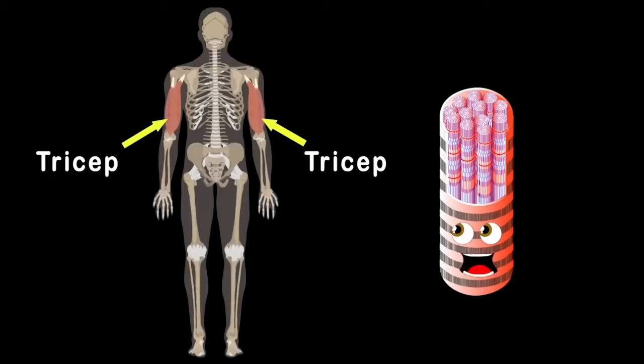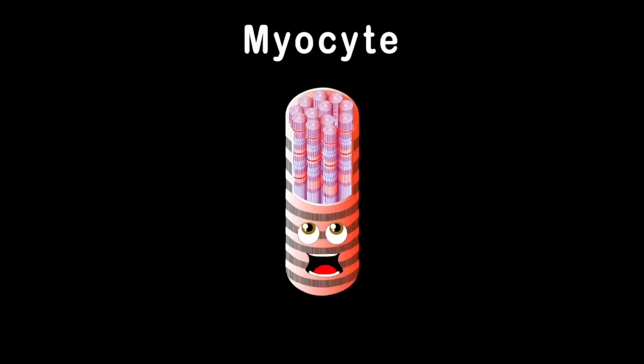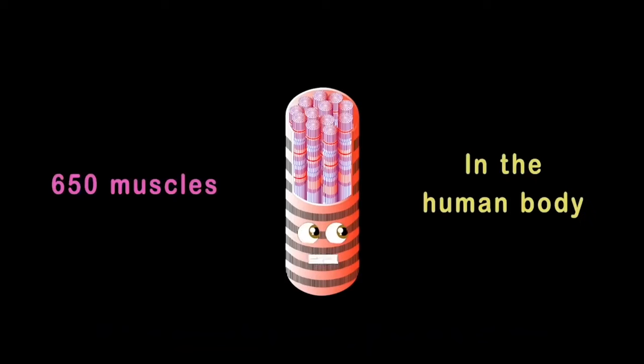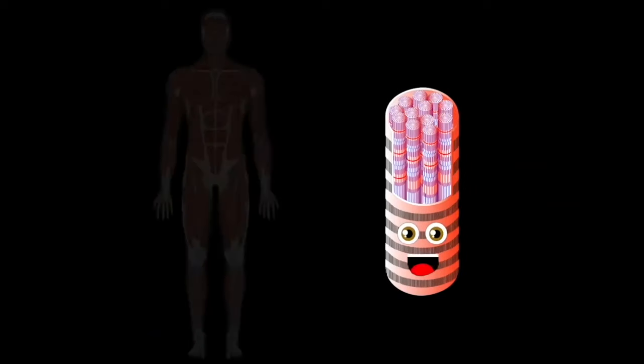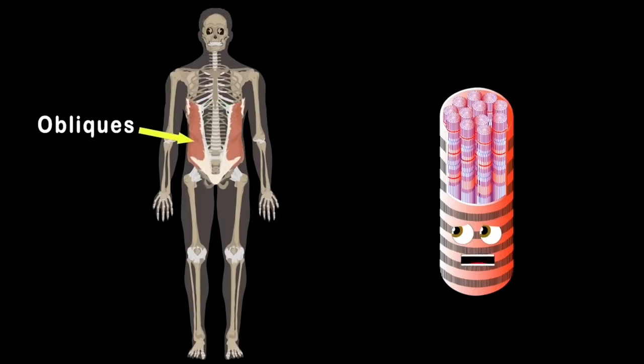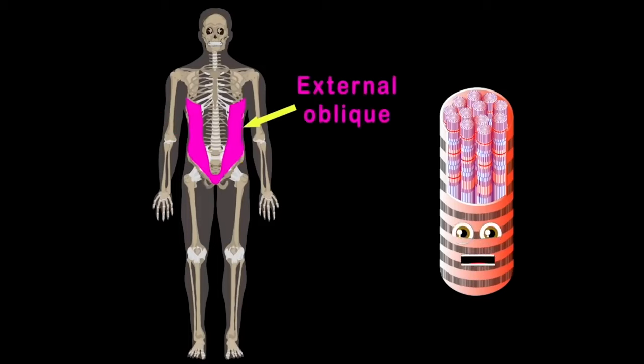We'll take a look at the triceps on the back side of your arm. There's a lateral, long, and medial head which make up the three parts — that concludes the triceps. Let's look at the abdominals that sit on your tummy — a pair of four muscles when flexed are very bumpy. There's the obliques: the internal oblique muscle supports your abdomen, and the external oblique muscle helps with your side bend.